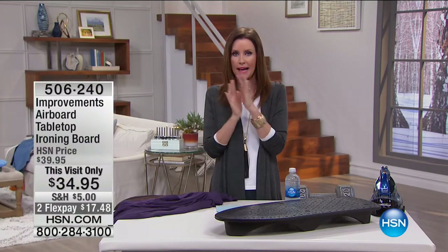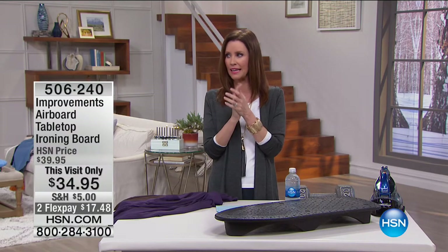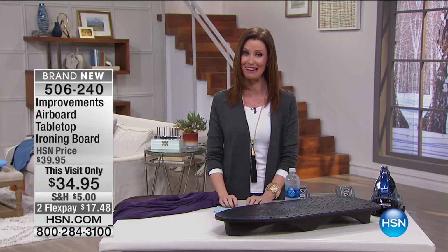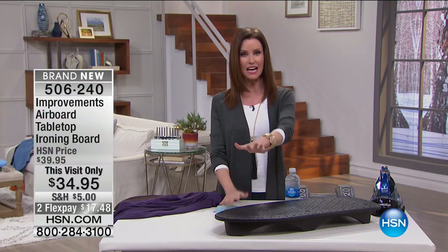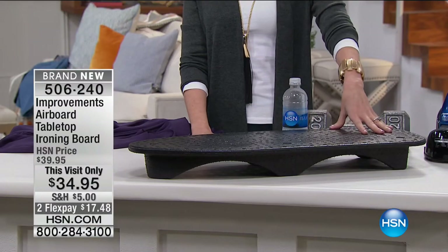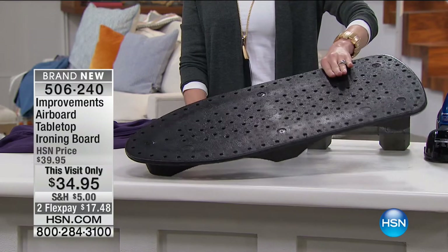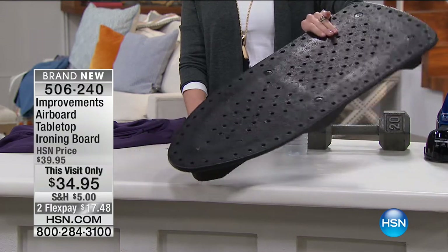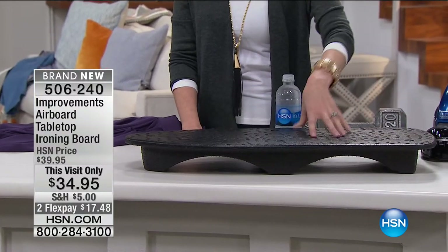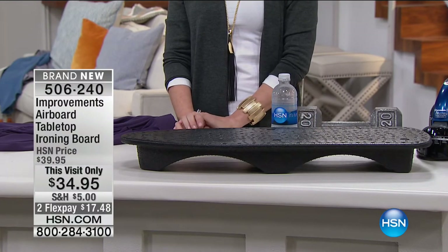I'm still so incredibly amazed at our today's special - those two little eggs clean four years worth of laundry for under four cents a load. Definitely pick up our today's special. Now this is a great way to be sure your laundry looks nice and wrinkle free - this is the Improvements Airboard, a tabletop ironing board. It's not a skateboard, though it looks like one. It's even lighter than a skateboard and it's $34.95.